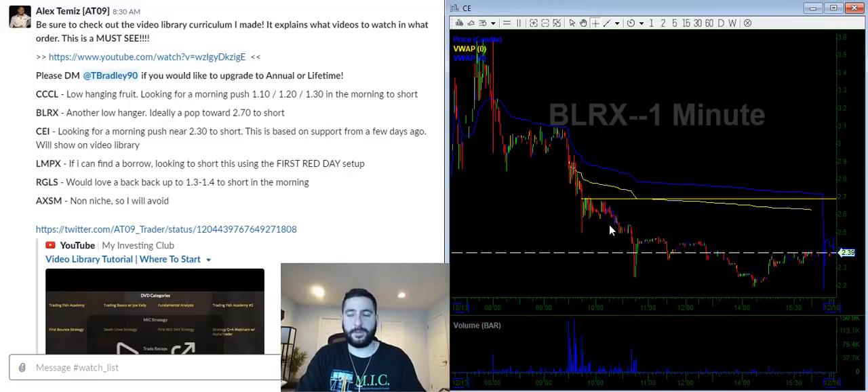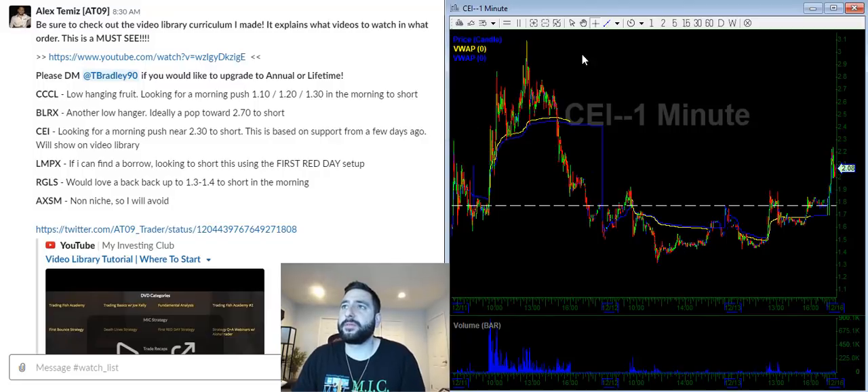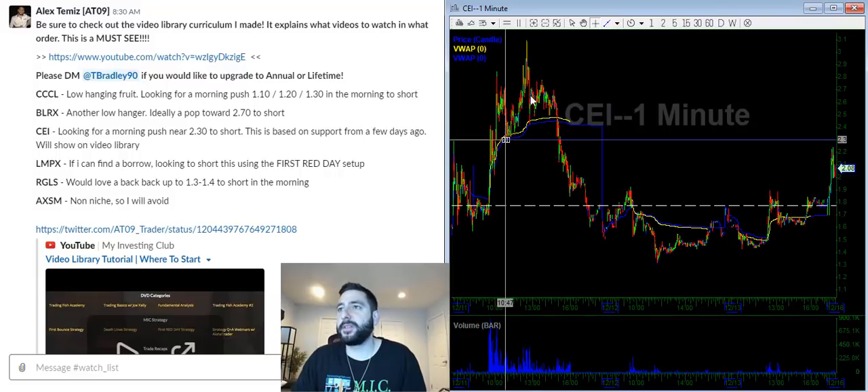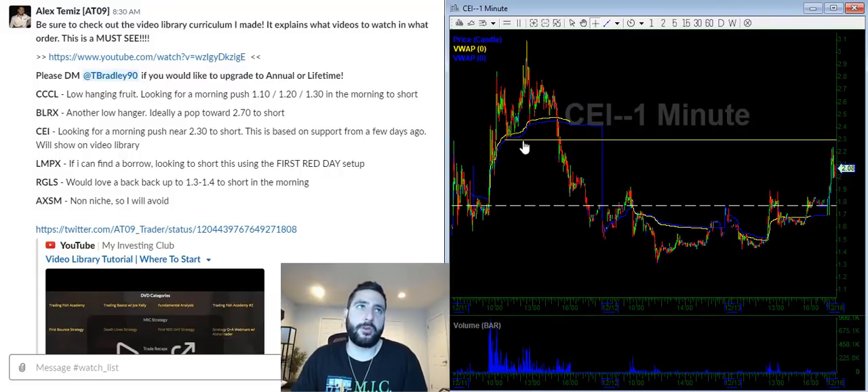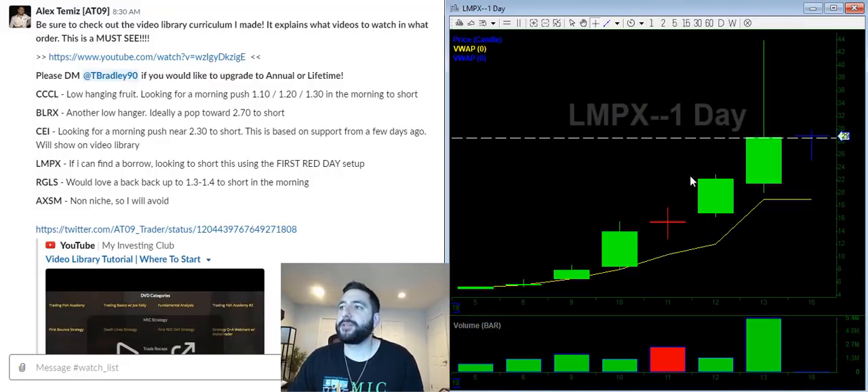CI — the stock is popping up. I think there are buy-ins and people are holding it too long waiting for a crazy move. Remember this level we spoke about when it was going crazy — the $230 level. That is the level I'm looking to see it push and reject in the morning for me to short it.